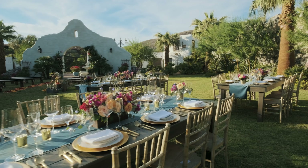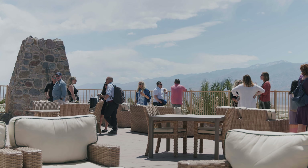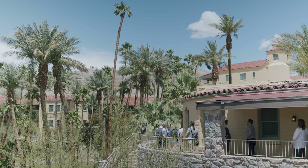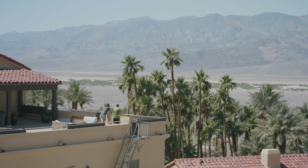We have two distinct decks here at the Inn at Death Valley. We have the Panamint deck, which is just over 1,900 square feet of space, and we also have the Stargazers deck, which is just over 1,400 square feet.